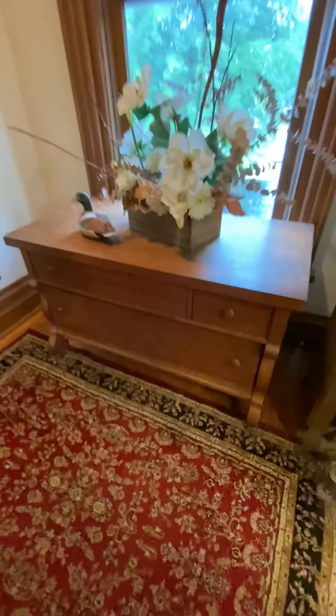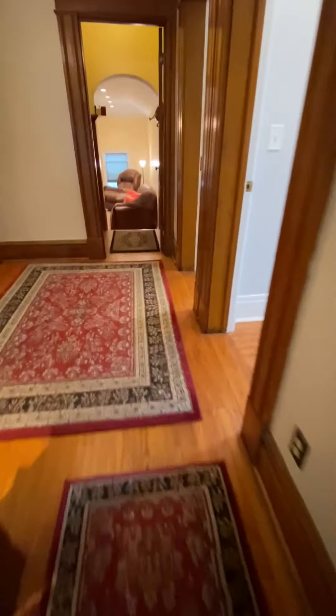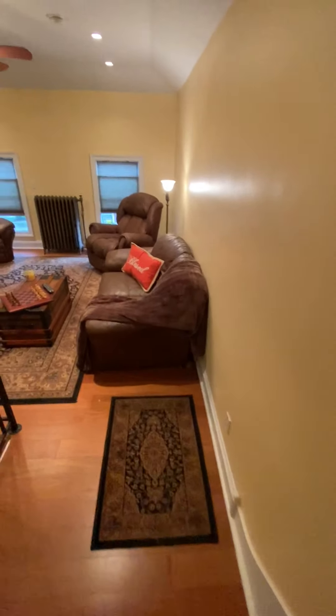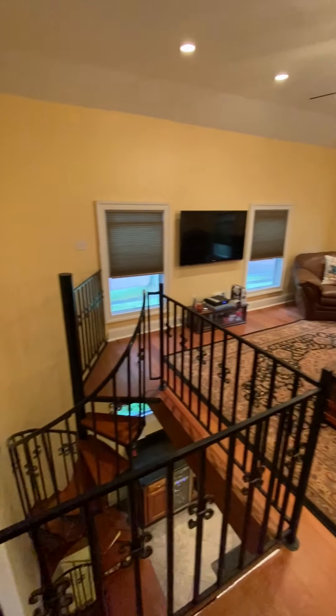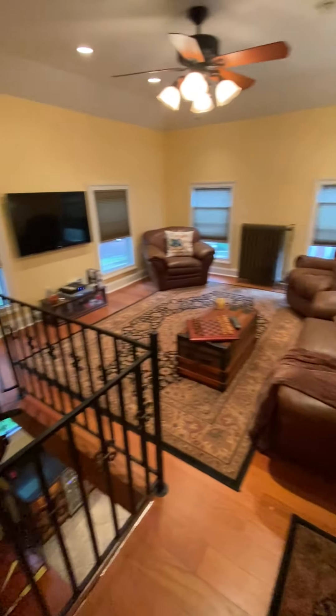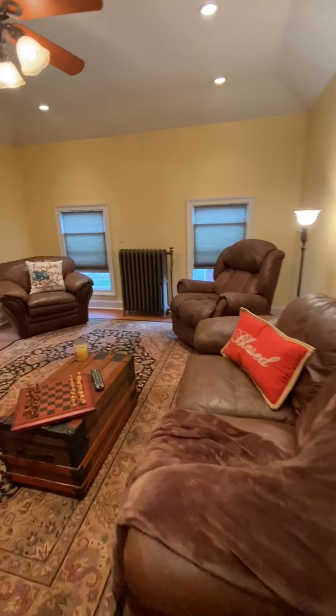Now returning to the second floor, I'm going to take you down the hallway to the game room. We do have linen storage in between. Stepping down these two stairs, you'll notice that the game room also has recessed lighting — it's a wonderful space where you're watching TV or playing chess.